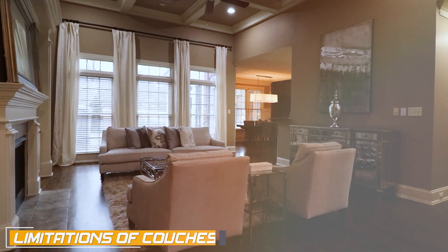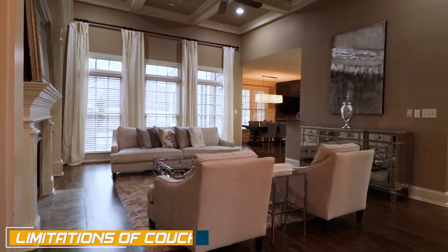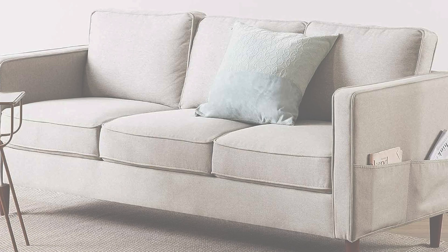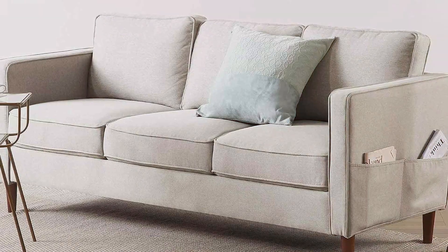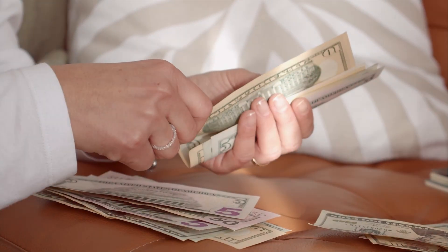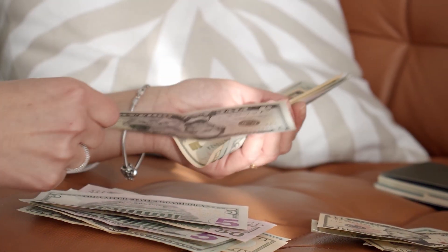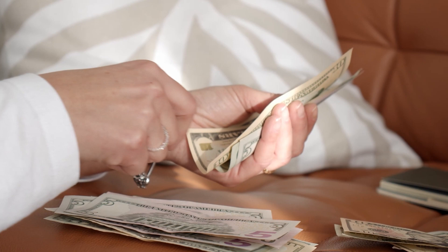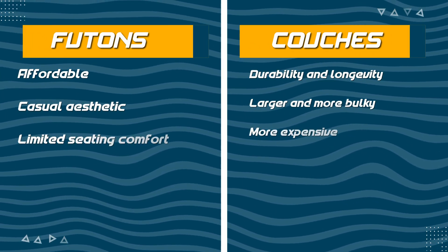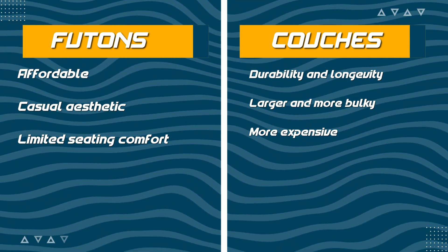However, couches also have drawbacks. Firstly, couches can be bulky and take up more space compared to futons. If you have limited space or frequently need to rearrange your furniture, a couch may not be the most practical option. Secondly, couches tend to be more expensive than futons, and quality couches can be a significant investment, especially if you are looking for premium materials and craftsmanship. Lastly, couches may not offer the same level of versatility as futons — while they excel in providing comfortable seating, they may not double as a bed.